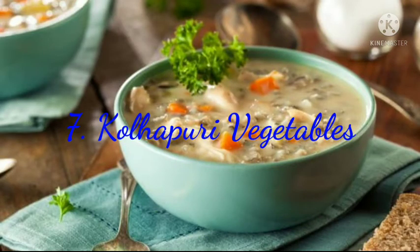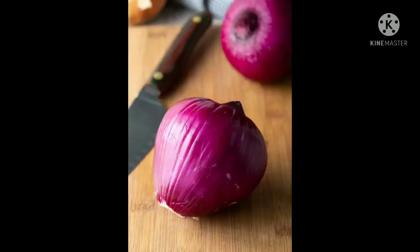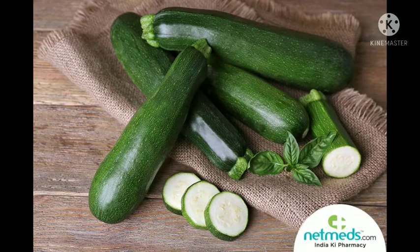7. Kolhapuri Vegetables. A vegetarian dish with its roots in Maharashtra, Kolhapuri vegetables are made with a string of glorious vegetables, ginger-garlic paste, grated onion, cinnamon, cloves and a lot of coconut.